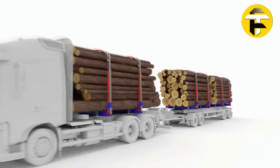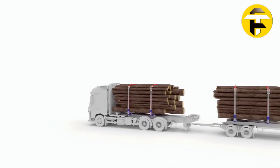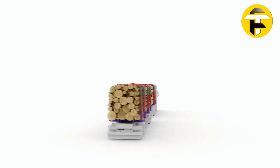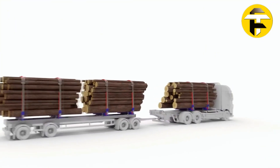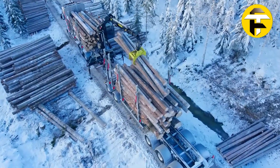By eliminating manual handling, the Extekom 90 enhances ergonomics, reduces labor, and boosts productivity for logging and heavy haul fleets. While it adds some weight and setup complexity, the real-world benefits — faster loading, safer operations, and higher efficiency — make it a game-changing solution for modern transport operations.